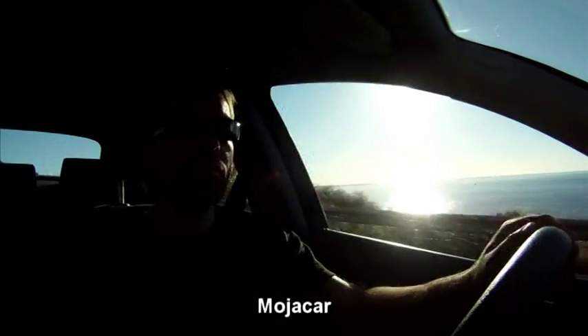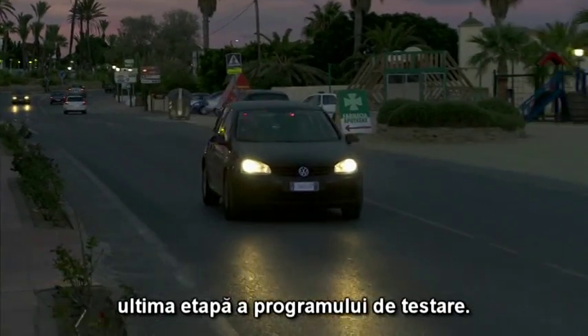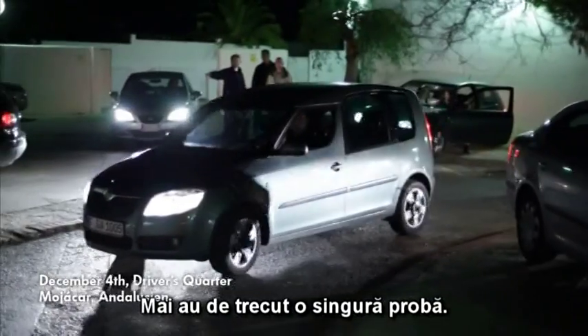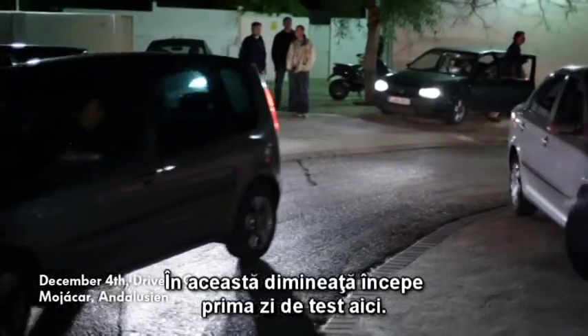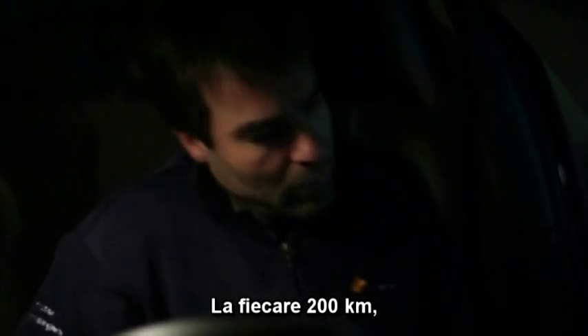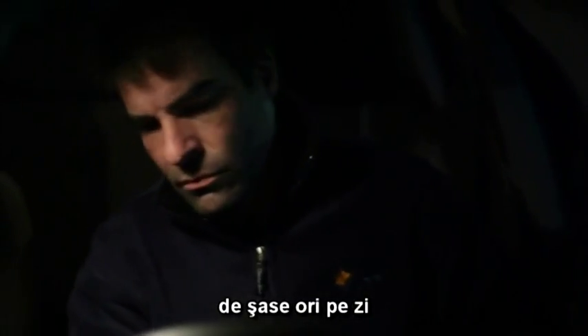At last, the raw charm of southern Spain — Mojacar. The end phase of our test program. Up to now, the economy brake pads have held out. Only one more test stage to come. This morning is our first day of testing here. The team is ready to go. Shift one, round one. Each 200 kilometers, six times a day in two shifts.